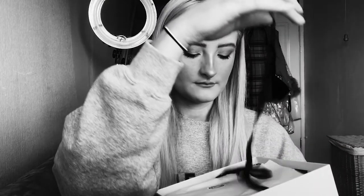Okay, I can't open the box! It comes really nicely packaged — I love it. Packaging is everything for me. So we have our five products!